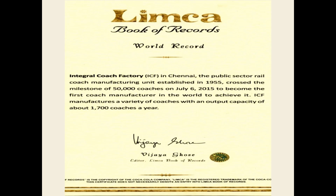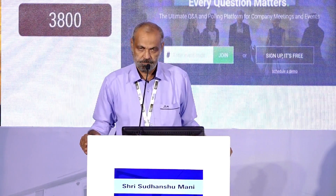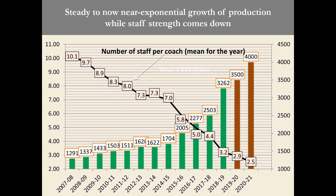ICF did hold a world record for making the most number of coaches in the world — should be touching about 60,000 by now. But there was a certain chutzpah, a technical chutzpah, learning over the years in the team. I was fortunate — what I got as good fortune was the best team I could ever ask for, cutting across departments.